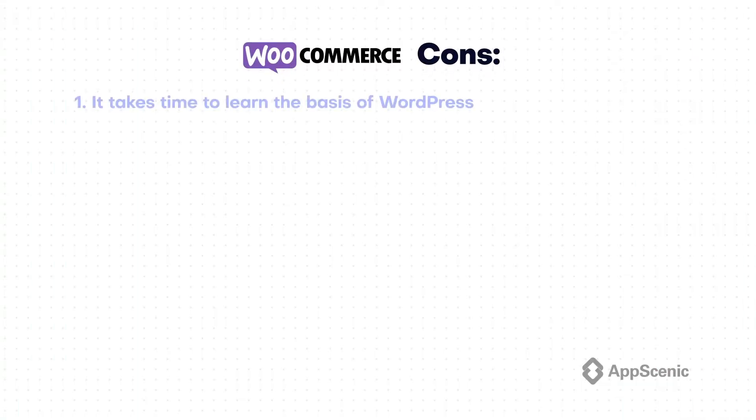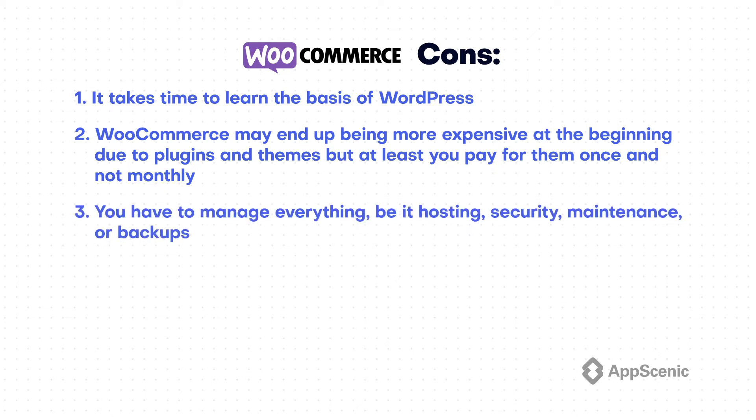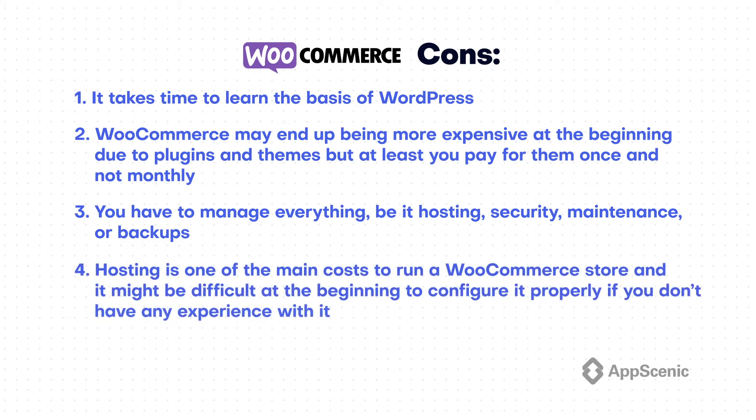Now let's see the cons of WooCommerce: 1. It takes time to learn the basics of WordPress. 2. WooCommerce may end up being more expensive at the beginning if you really want to build a super complex and custom store due to plugins and themes, but at least you pay for them once and not monthly. 3. You have to manage everything, be it hosting, security, maintenance, or backups. 4. Hosting is one of the main costs to run a WooCommerce store and it might be difficult at the beginning to configure it properly if you don't have any experience with it — fortunately there are solutions for that.